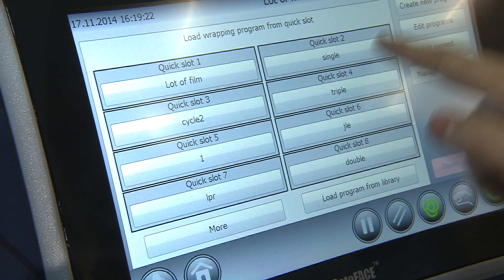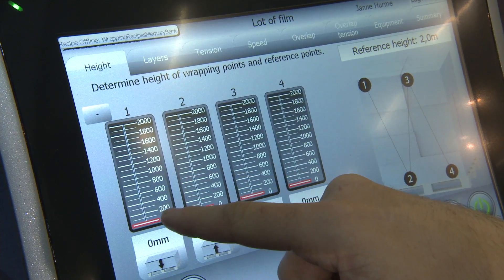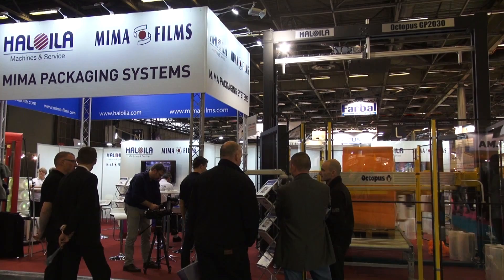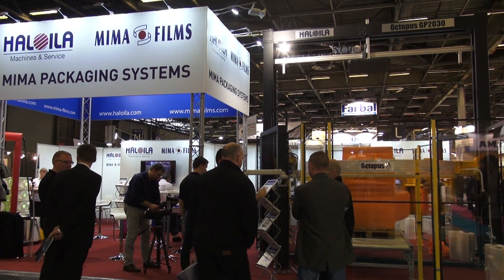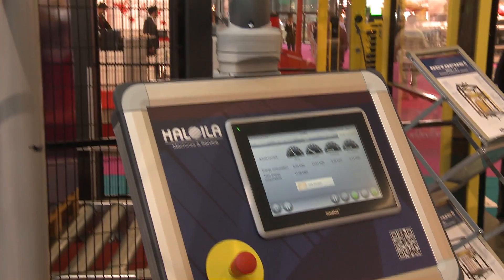As SEW Eurodrive supplies not just the hardware but also corresponding software, the Finnish manufacturer can now put machines into operation at its customers' premises more easily and above all, more quickly. One good example is the demonstration machine at Emballage in Paris — from the time it was delivered to the trade fair, it took less than half a day to get the octopus ready for operation.